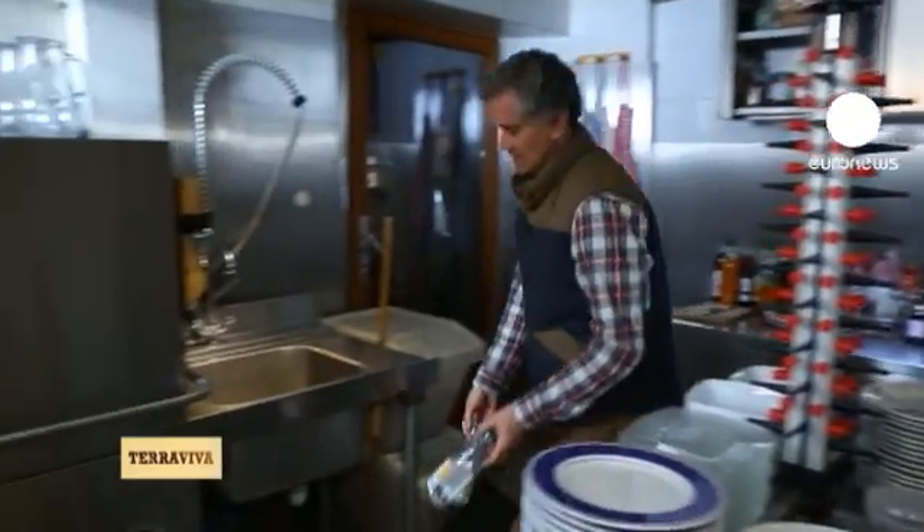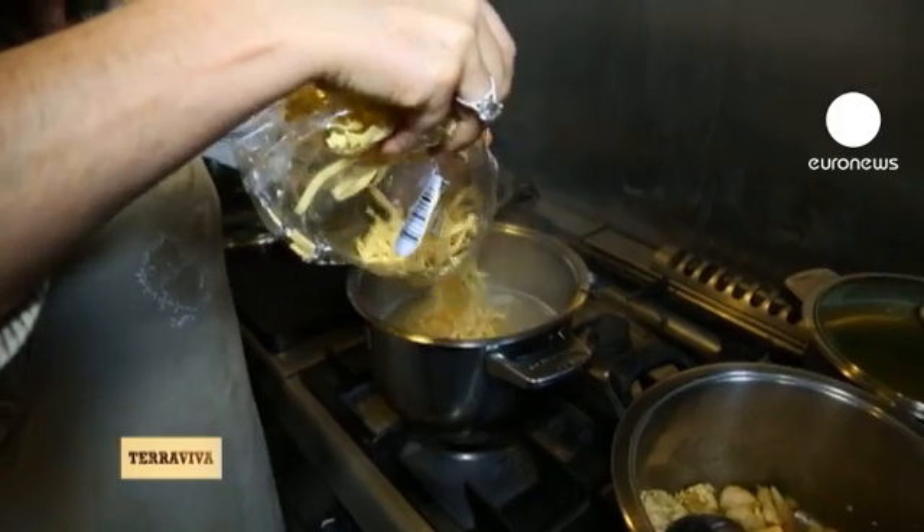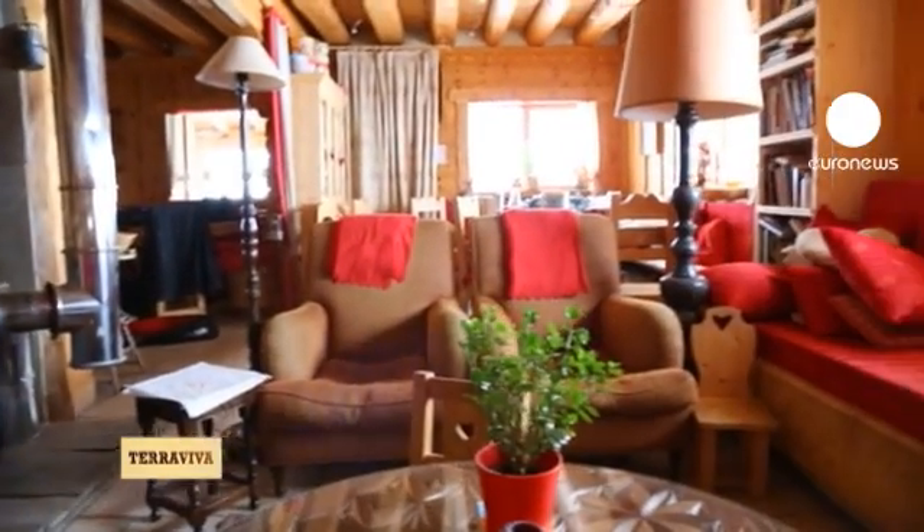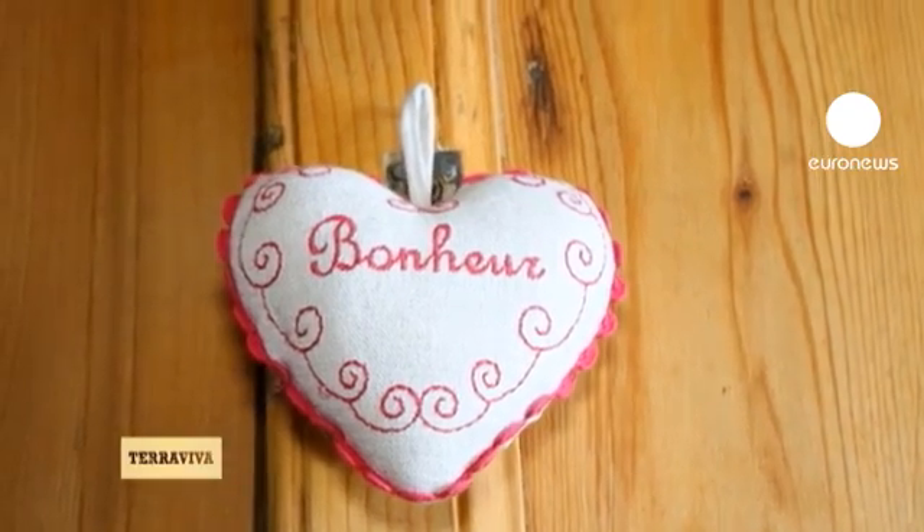The refuge is an Aladdin's cave of ideas and energy-supplying tricks. The priorities are independence and comfort. The refuge is built with logs from trees that came down in a storm. When it comes to insulation, a 20 cm thick log is as good as two meters of glass wall.